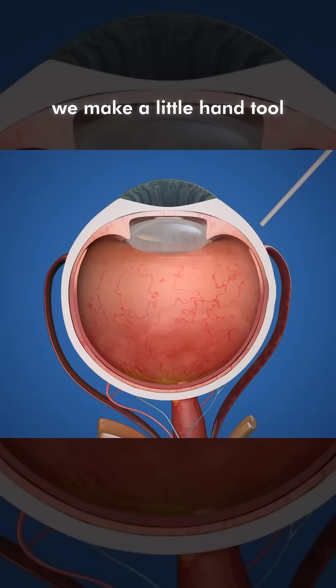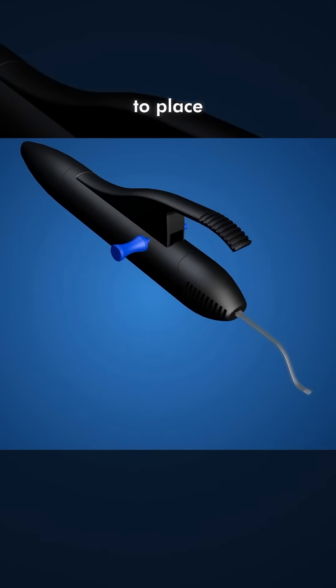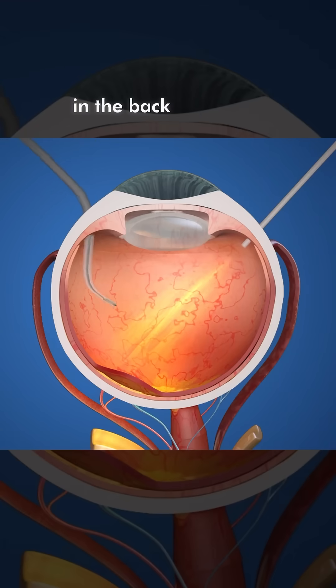We make a little hand tool which is an injector. They first make a couple of injections, then use this inserter to place a little solar panel chip under the retina in the back of the eye.